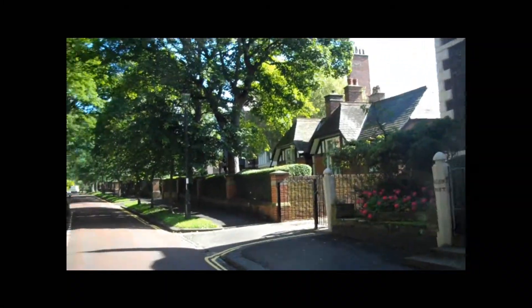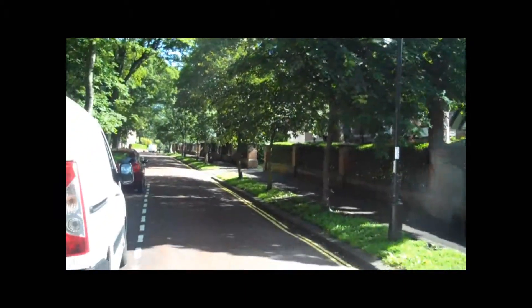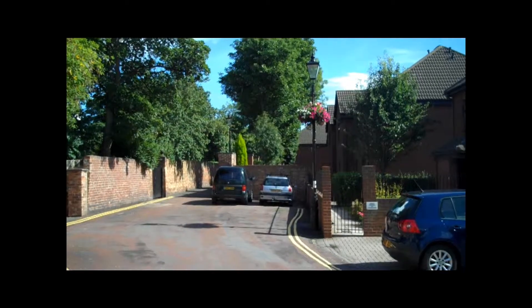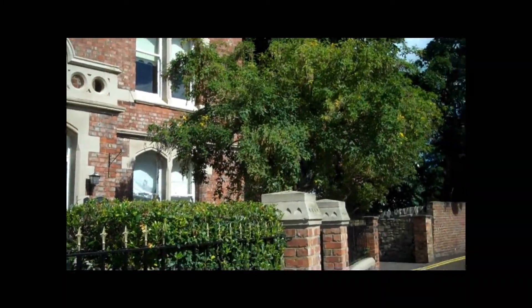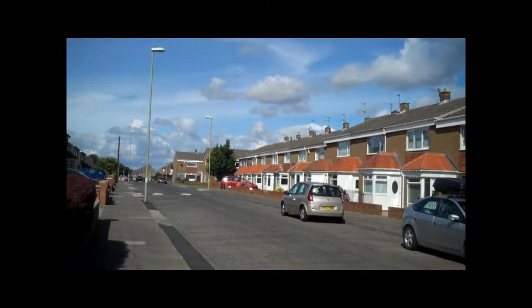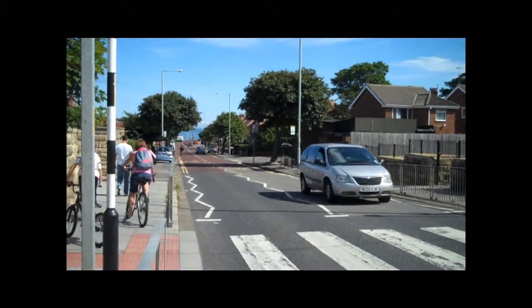Well, this is obviously the posh end of town, very nice properties. This is the Catherine Cookson Court. Catherine Cookson was an author very much associated with the North East, and I'm afraid I can't say anything about her because I don't want to — I just remember a book selling in the shops.